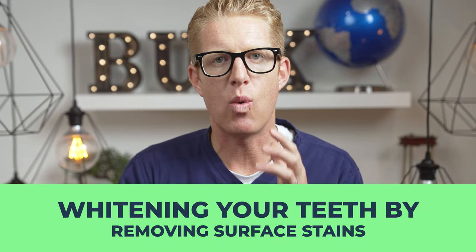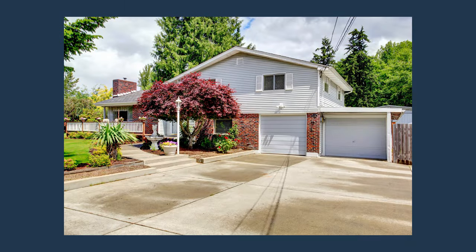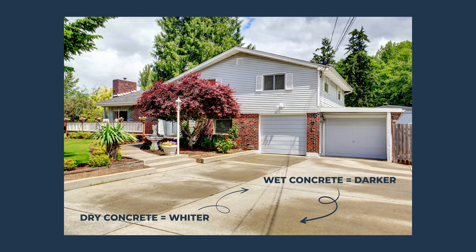The next way your teeth can whiten is by drying them out. I compare this to wet concrete — when concrete is wet it is darker, when it is dry it is whiter. Similarly, when your tooth is dry it is whiter, and when it is wet it is darker.